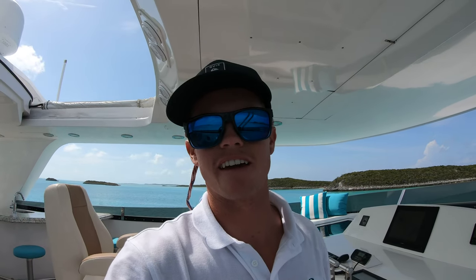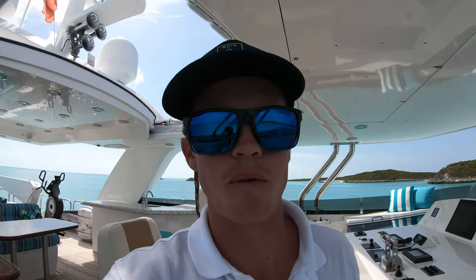What is up YouTube? It's Nick again, just here another day at work. I just wanted to give you guys a little inside look at yachting behind the scenes. You guys probably don't know this on YouTube, but what I do for a living is I am private crew for someone's personal yacht.